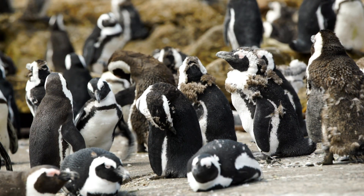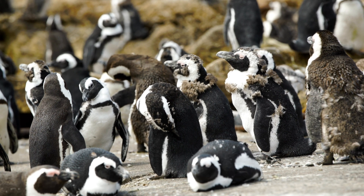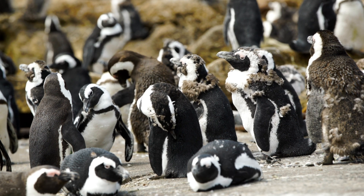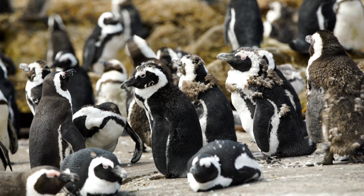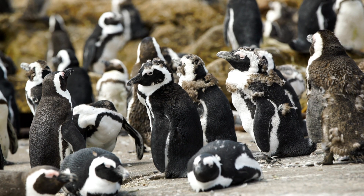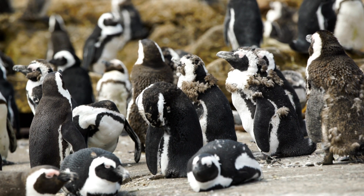Have you ever wondered if penguins have ears? Well, they do have ears. They're just hidden under their feathers. Their ears are in the same place as ours, just on the sides of their head. And even if penguins have no visible ears, they have a highly developed sense of hearing. When they return to crowded mating places, they recognize their mates by their voices.